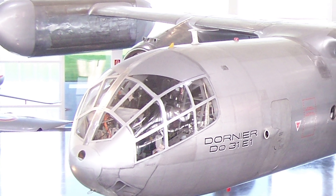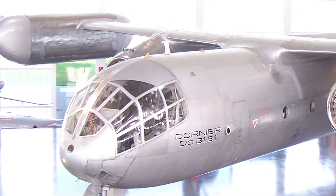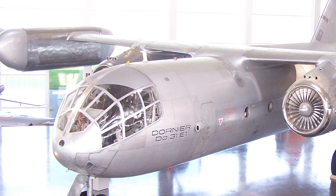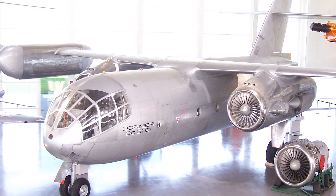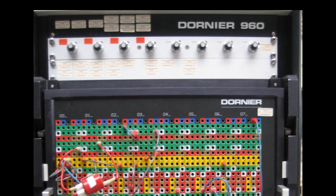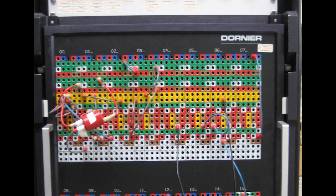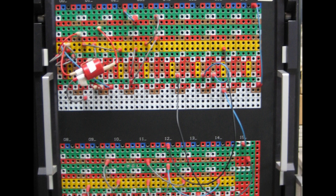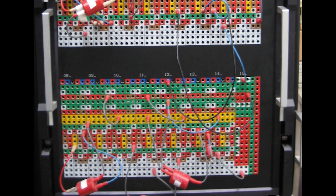Dornier started tinkering with VTOL ideas as early as 1959, and by 1962 the West German government was so on board they handed over a formal development contract. They even built these wild hover rigs just to figure out how to keep this beast from falling over during vertical flight. They developed a special hybrid computer — the Dornier DO-960 — just to crunch the numbers for stable VTOL control. You know it's serious when you're building a computer for your computer.